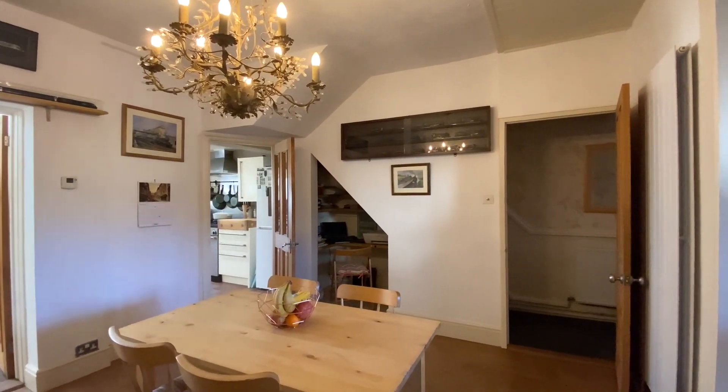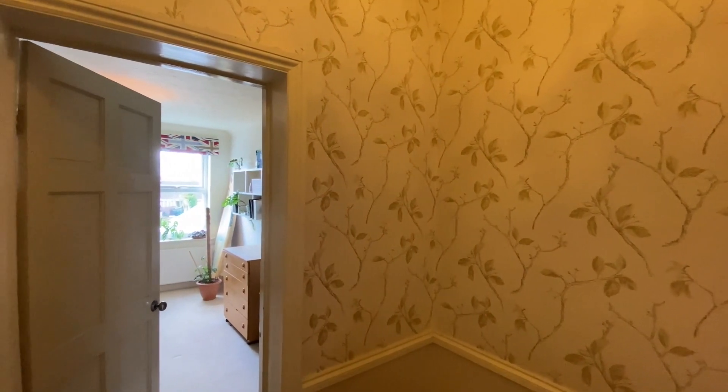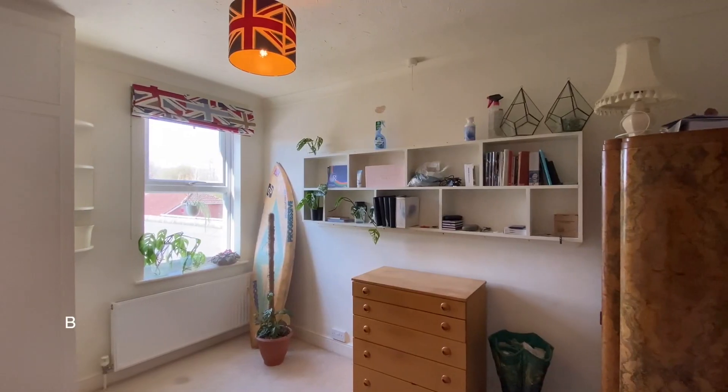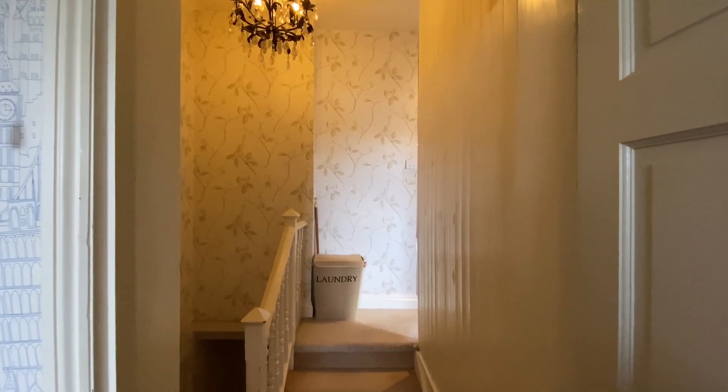We'll go upstairs now to the first floor where we'll find three bedrooms and a bathroom. We'll find bedroom three on the half landing at the top of the stairs. This room has a double glazed window to the rear, a wardrobe and a hand wash basin.